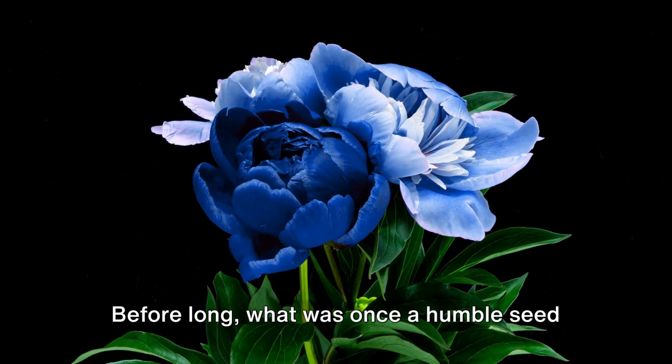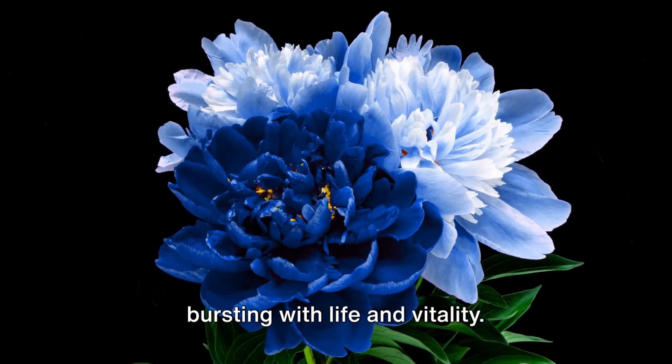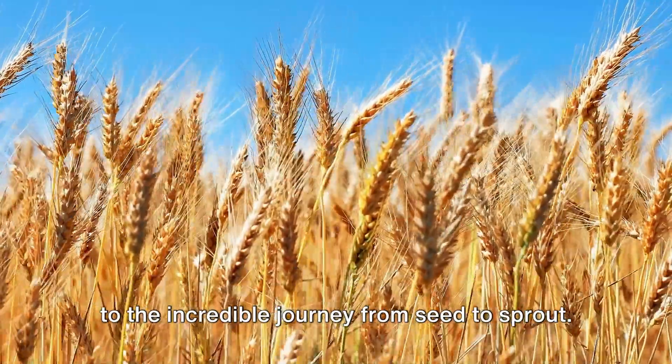Before long, what was once a humble seed transforms into a magnificent plant, bursting with life and vitality. Its blossoms and fruits are a testament to the incredible journey from seed to sprout.